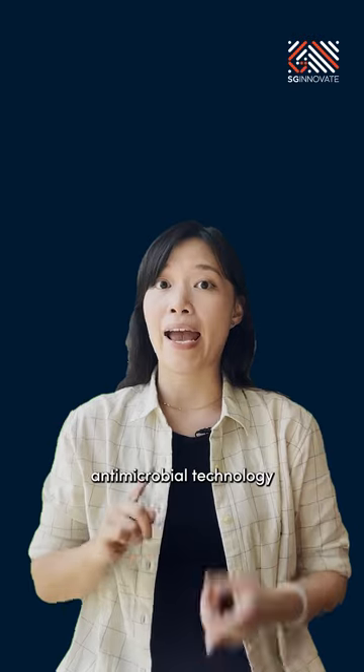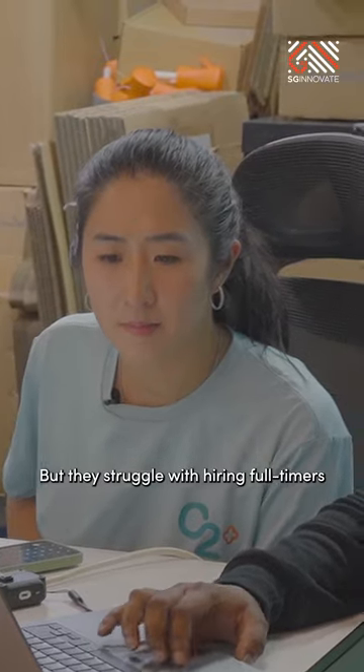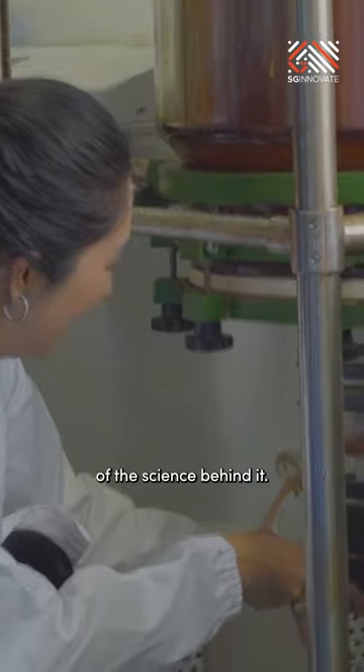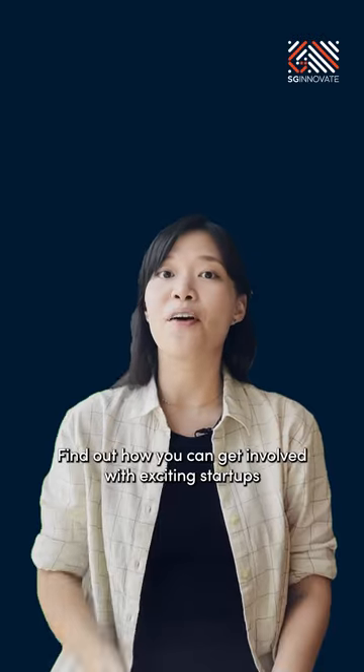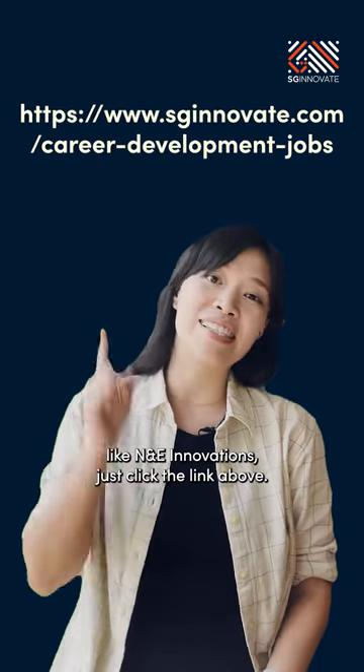The team has brought antimicrobial technology from the lab to commercialisation, all in just a span of a few years. But they struggle with hiring full-timers who can sell their products while also having a deep understanding of the science behind it. Find out how you can get involved with exciting startups like NNE Innovations — just click the link above.